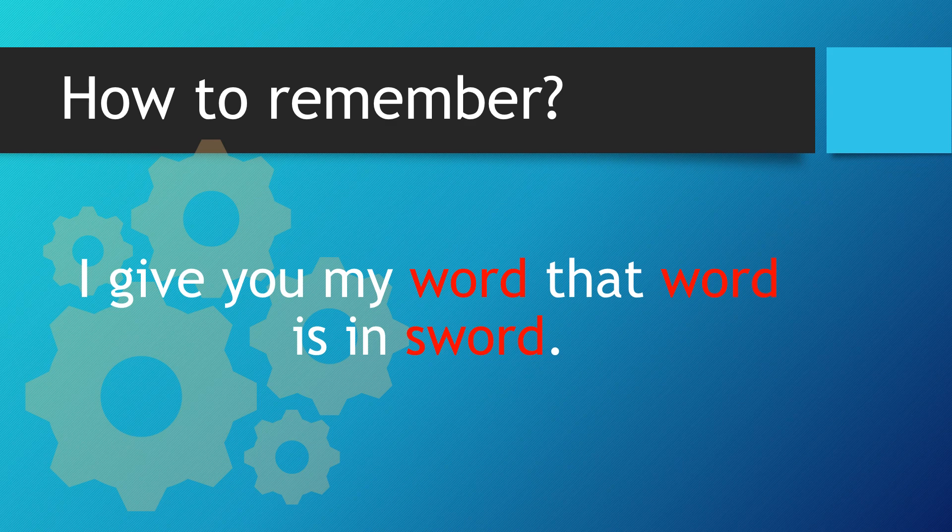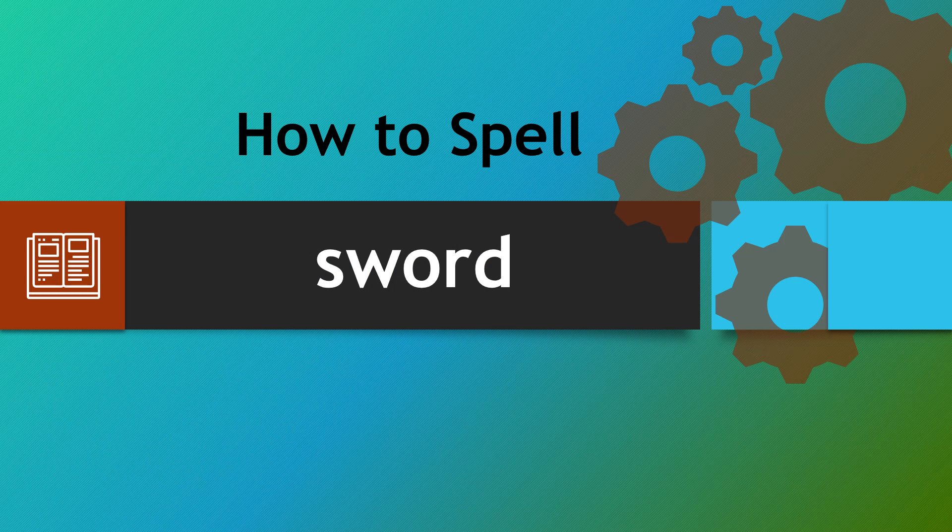Simply, let's recap. I give you my word — that word is in sword. Hopefully this incredibly simple rule will enable you to spell sword correctly every time.